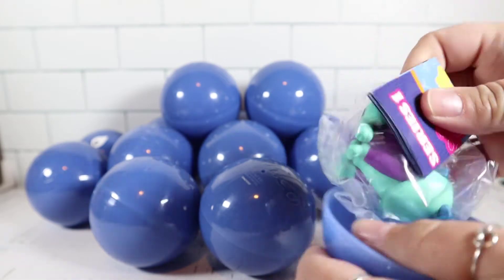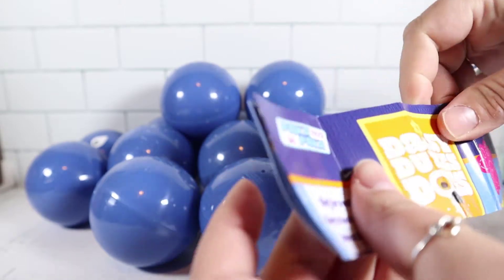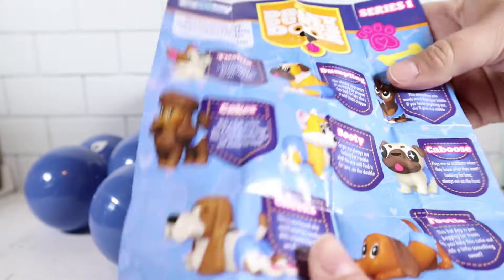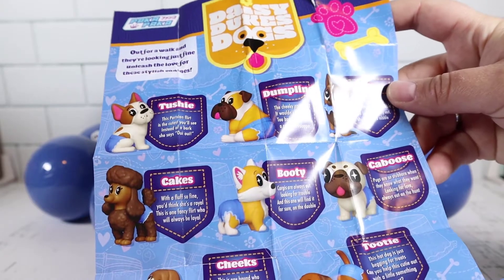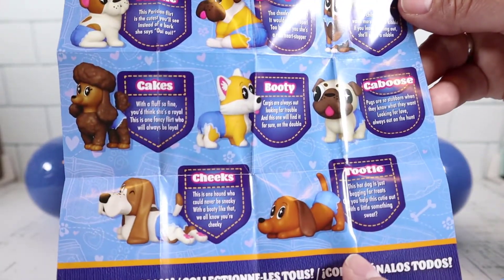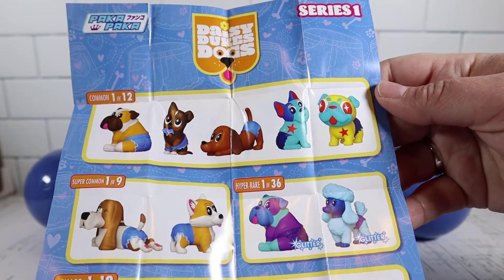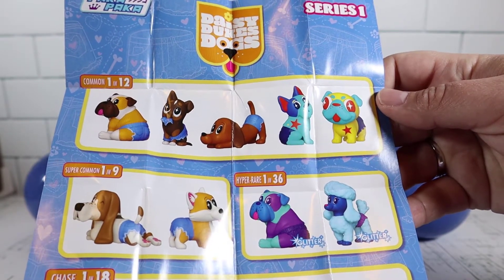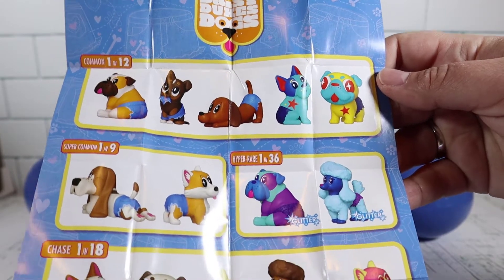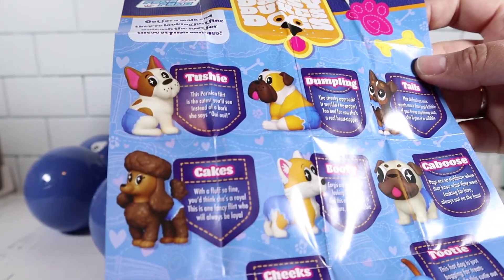When you open them you can see who you're getting. There's a checklist inside — these are made by Funko, by the way, Funko Paka Paka. So you can see here are the dogs; looks like eight dogs you can get. On the back you can see the actual list showing how common they are or if they're more rare. With the different variants there's 14 total you can get, and I think we just got this hyper rare dog right here.